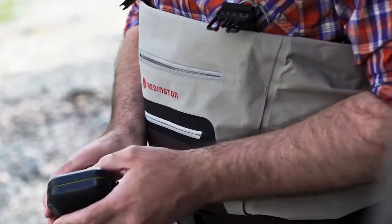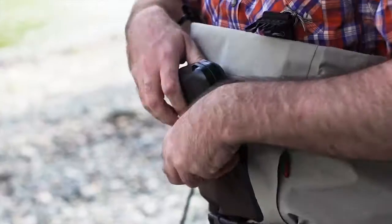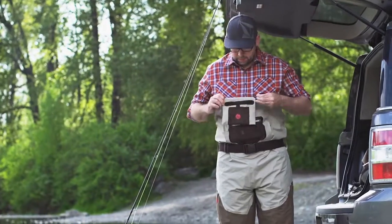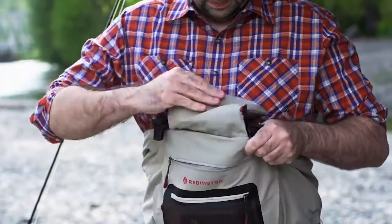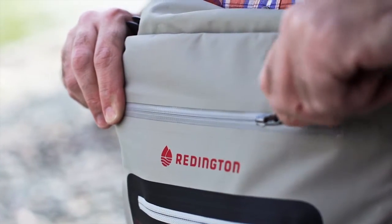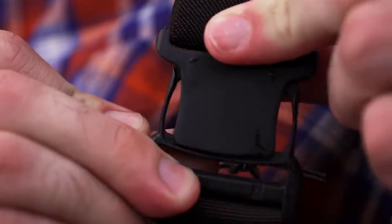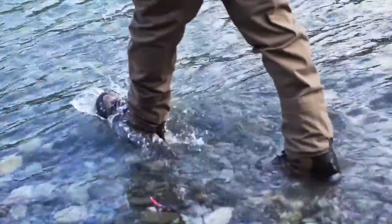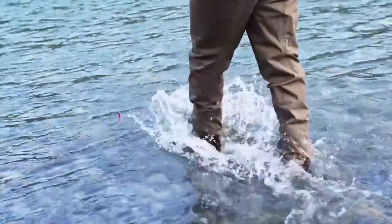I like to have all of my key valuables close to me when fishing, especially when crossing high waters. Having a wide selection of protective pockets close to your chest, plus waterproof zippers, is a big draw for these waders. Not to mention there is a two-sided fleece warming pocket that won't disappoint on those cold, windy days.